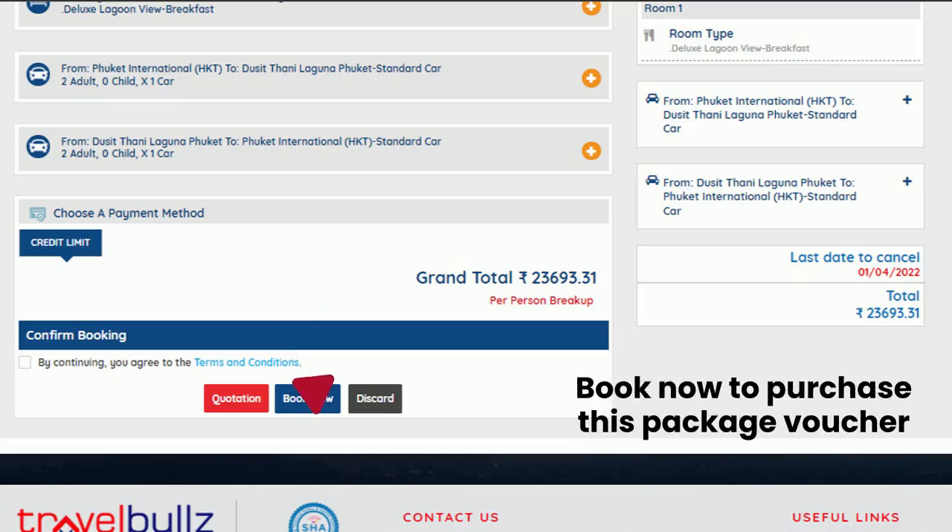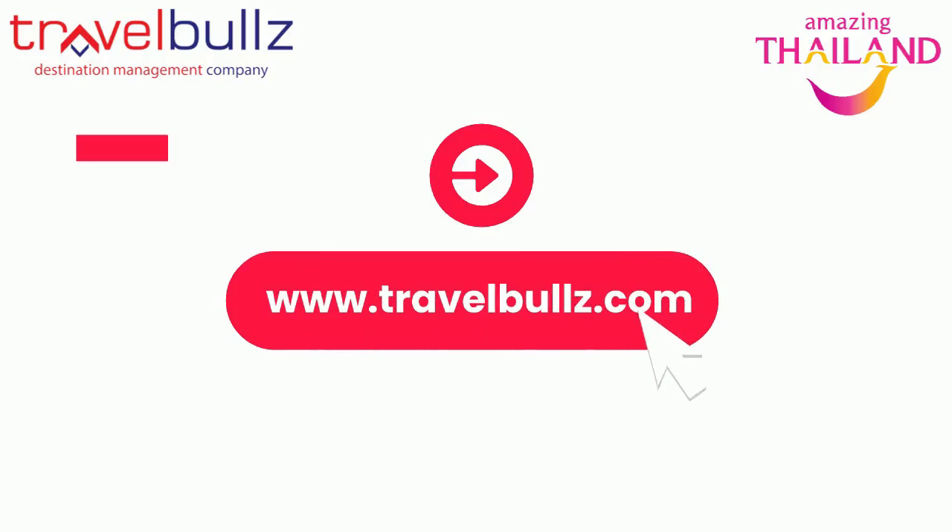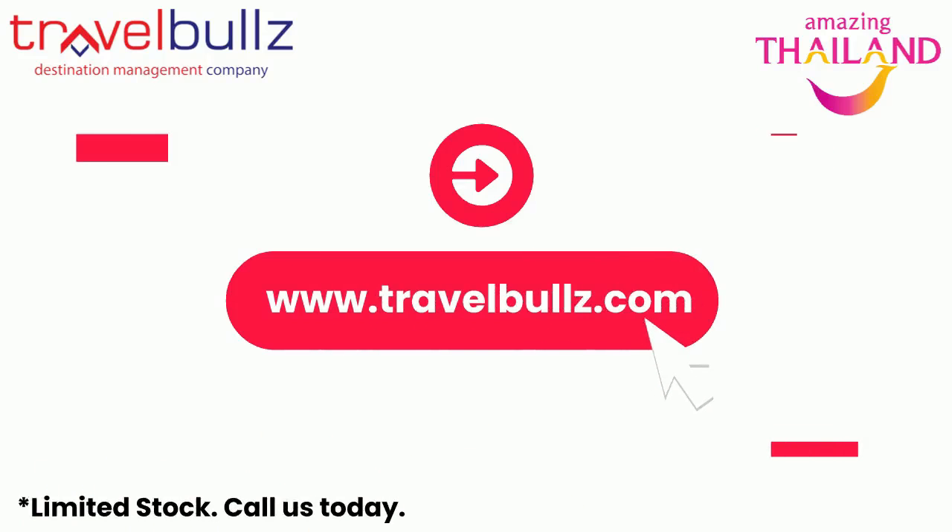Simply click on Book Now to purchase your discount voucher. Pre-buy your discounted vouchers now and you are free to sell them to your guests all the way up to the 31st of October. Earn up to 50% more. Contact us today. Thank you.